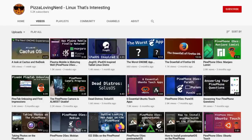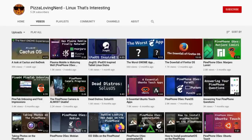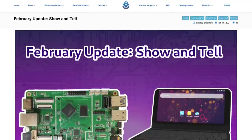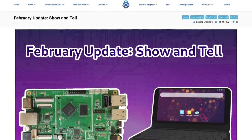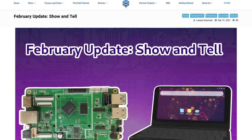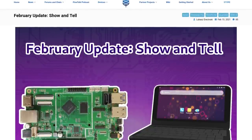If you want more content about open source software and hardware, check out my channel, Pizza Loving Nerd. This is a video version of the community update, so this will not have as many details as the blog post, but this video will give you the synopsis. First up, we have some production hurdles.